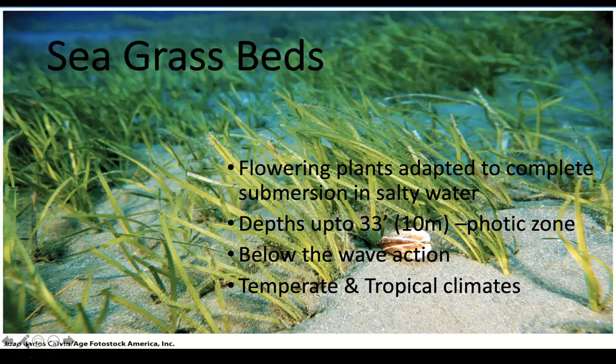Our next environment is seagrass beds. We talked a little bit ago about critters needing to hide, and seagrass beds are an amazing place for that.